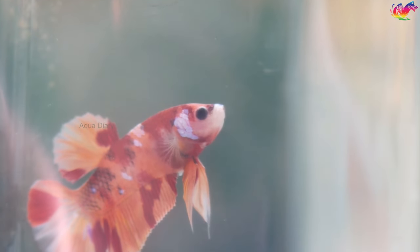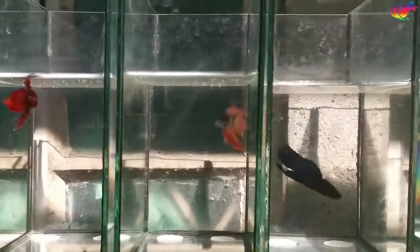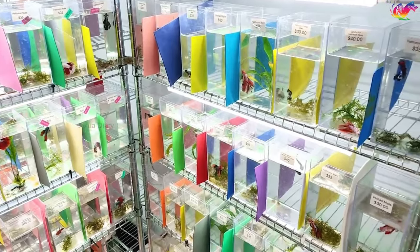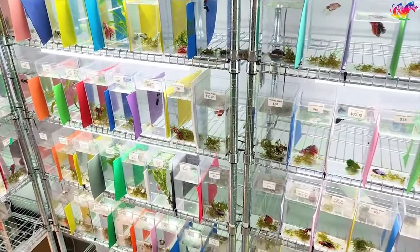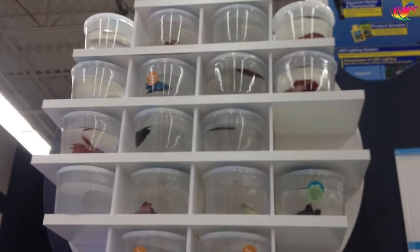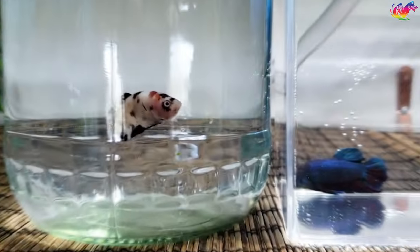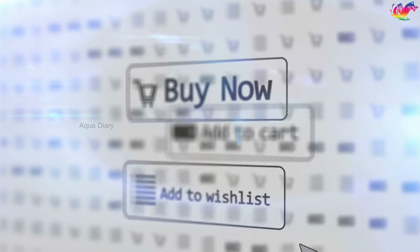When buying betta fish, you have several options. You can find bettas readily available in both dedicated pet stores and large department stores that sell pets. However, it's essential to choose a reputable pet store that specializes in selling animals like betta fish. I personally avoid department stores or large chain pet stores that keep betta fish in unhealthy conditions, which can lead to various health issues. The second option is to find breeders who specialize in producing high quality betta fish. Also, buying online is a better option if you're looking for a high quality betta.